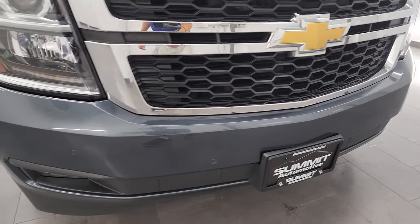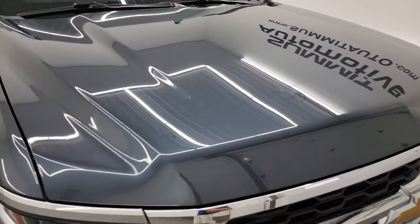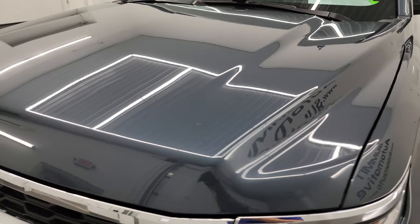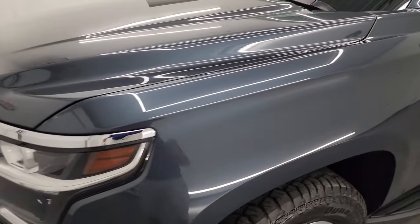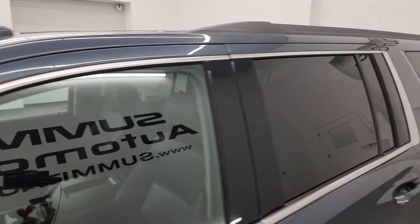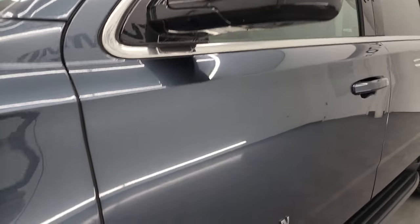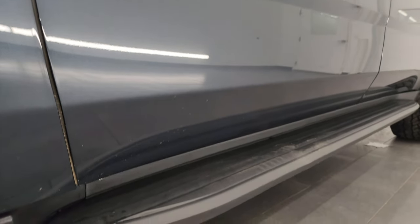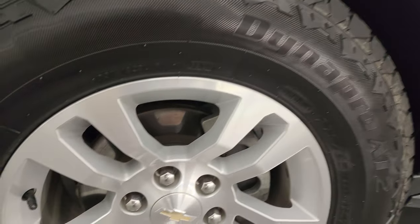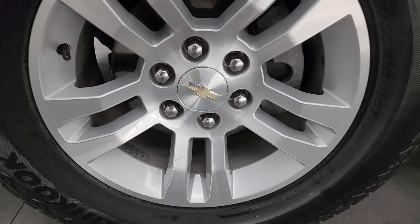I'm going to go all the way around in this video — inside, underneath, start it up, take a look under the hood — and give you the most accurate representation I can of the vehicle. Shadow gray metallic is the color. I shoot all my videos in 4K and if you like the video you can subscribe to my YouTube channel at youtube.com/SummitAuto, click the bell notifications, and you'll get updates on the videos I do each and every day, as well as having access to one of the largest catalogs of vehicle walk-arounds on YouTube. This one comes with the 18 inch painted alloy wheels.